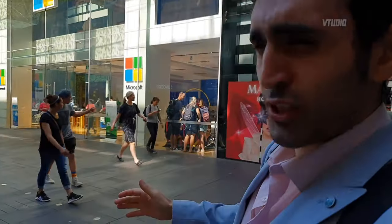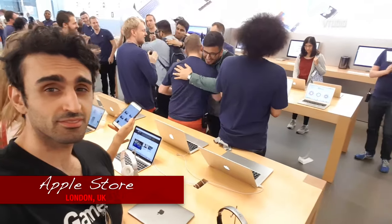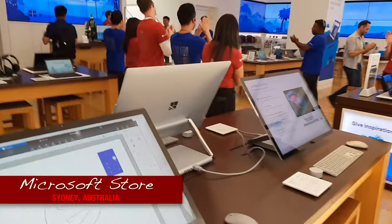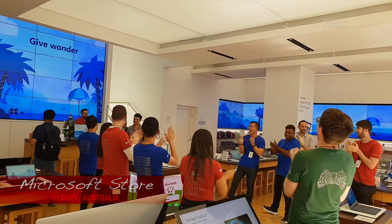Let's go in and check it out. The interesting thing about the Microsoft store is that it's exactly a copy-paste job of Apple's stores - honestly everything, they even clap out their staff members exactly the same way.